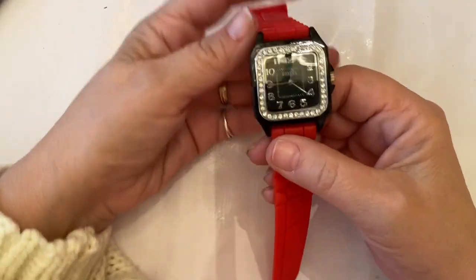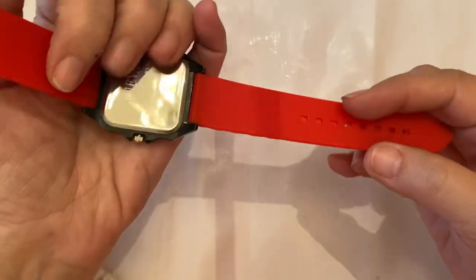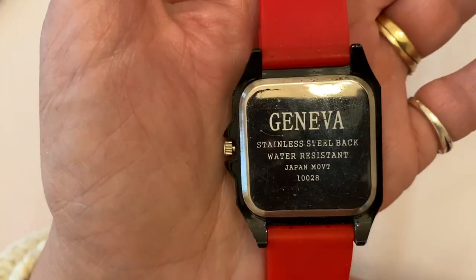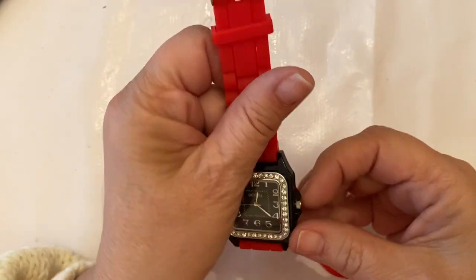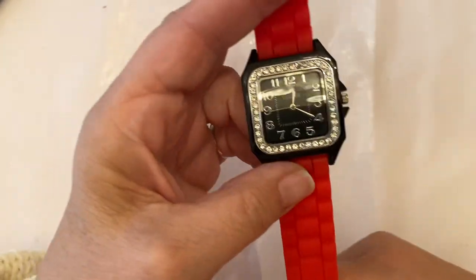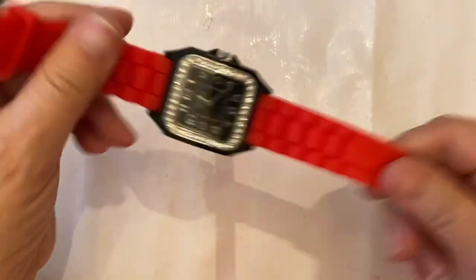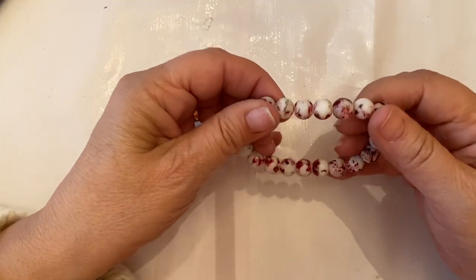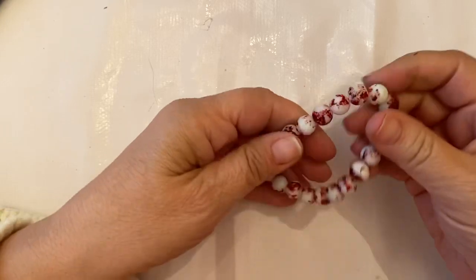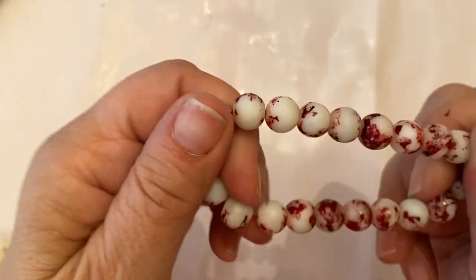And then we have this fabulous watch made by Geneva — yes, it even says it — bold and beautiful right there. Nice square-back square watch. Is it ticking? Tick tick tick tick — yes, ticking! The thing is, when they get these lots they should pop the battery so it doesn't keep going. These other items — I don't know what these are — they could be some sort of stone, maybe, because they're cold.